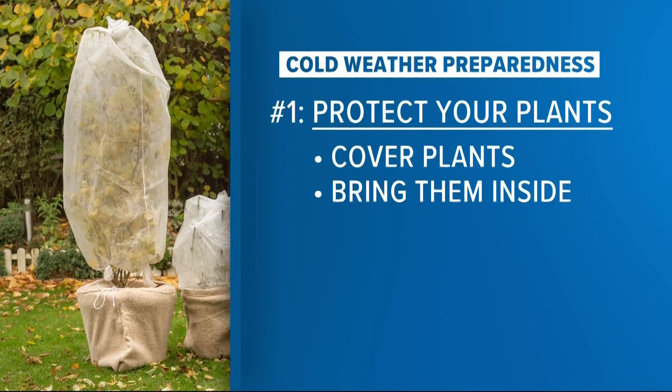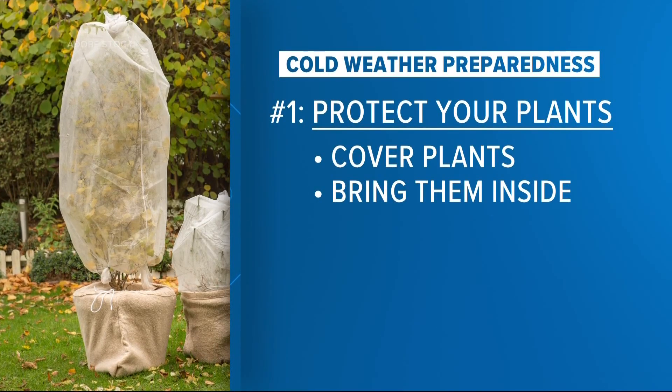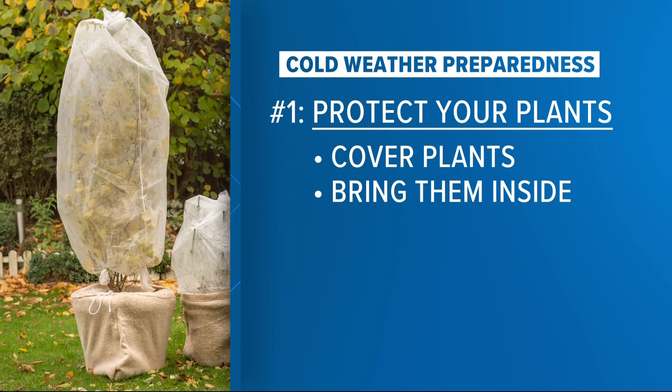The city of Jacksonville's Emergency Preparedness Department has implemented the Five P's plan — a plan to protect your homes and your loved ones during cold weather. Let's get into the list. This is not necessarily in order of importance; it's just how they're putting it out there.